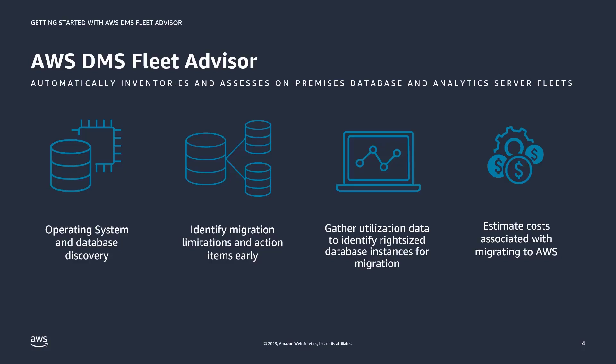Fleet Advisor also gathers utilization metrics, and based on this data, it identifies the right-sized RDS or Aurora database instance to migrate to. Finally, Fleet Advisor shows you all of your valid migration options with the associated estimated costs, making it really easy to evaluate different tradeoffs.